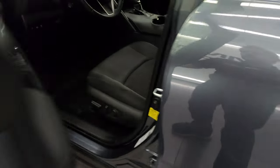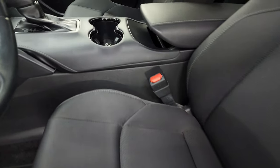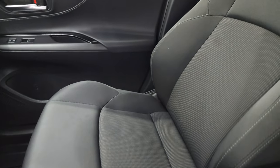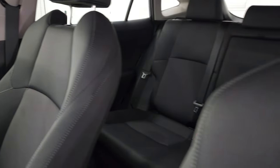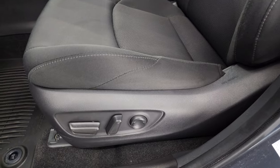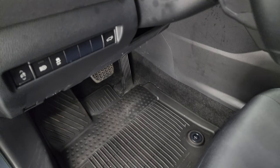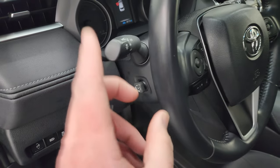Up front, the LE package gives you the black cloth bucket seats. There are no rips or tears on the seats — they are in very nice condition. It has a power driver's seat with lumbar and all-weather floor mats up here. Stability control, power tilt, and telescopic steering wheel are also included.